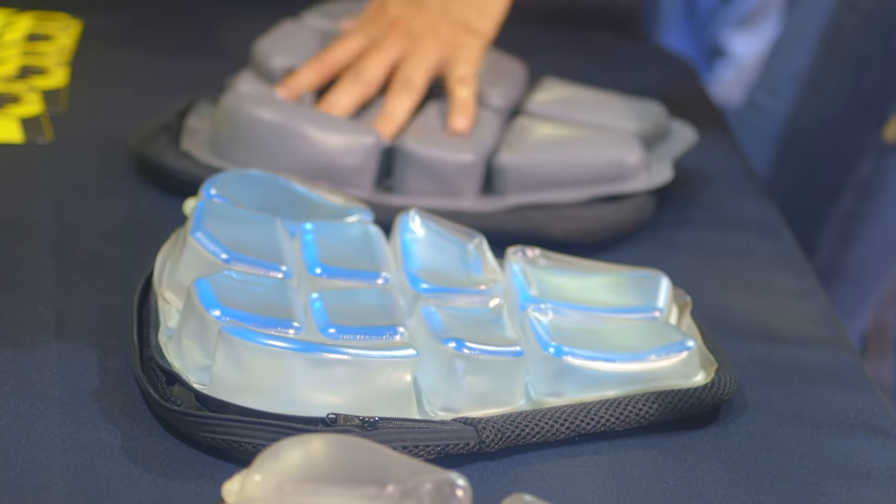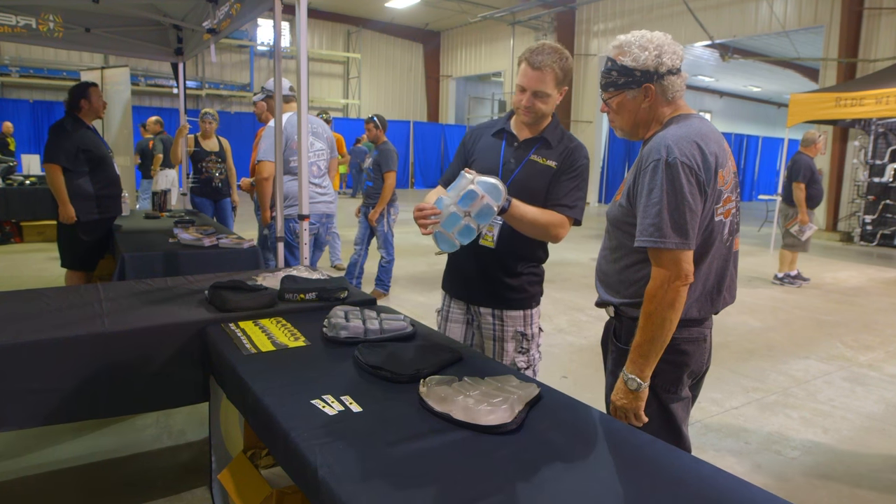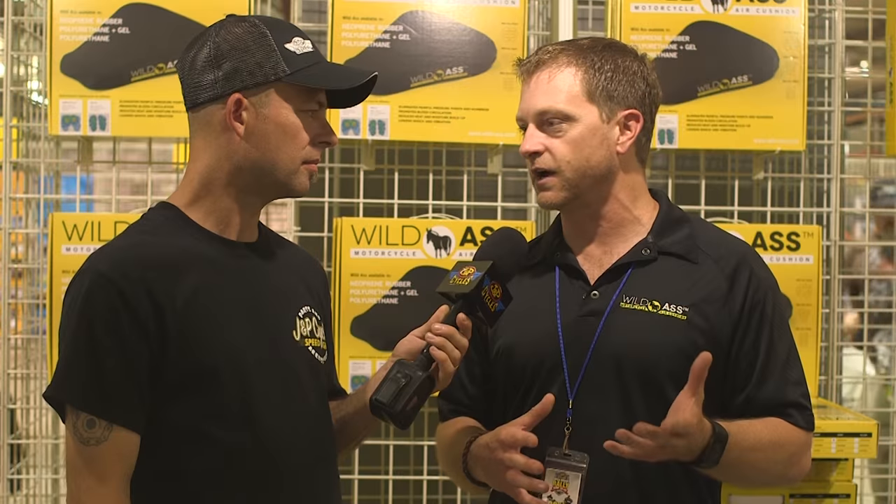We have three different shapes. We've got the Smart shape, which is designed to fit all the basic bigger seats for all the cruiser bikes. We've got the Sport shape, which will fit a lot of the bigger sport or touring bikes, and all of the sport bikes and the sportsters — that's why we call it the Sport. And then we also have the Pillion, which is just the rectangle shape. You can use it either direction, forward or sideways.